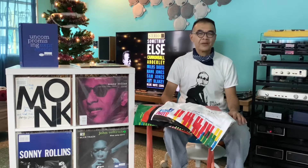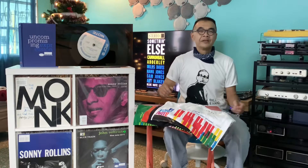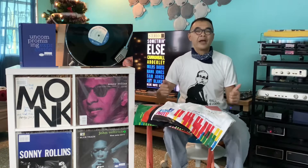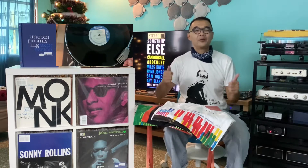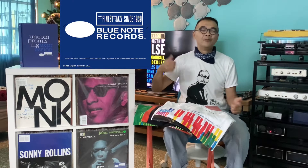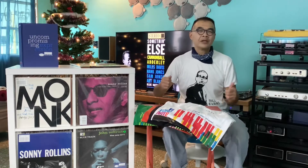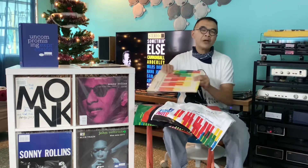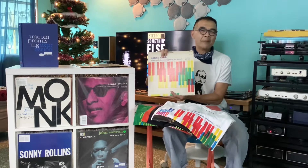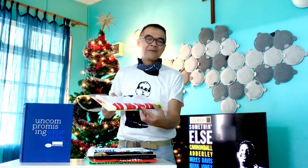Welcome to another episode of Ken's Fashion Journey. Today we are talking about celebrating jazz — jazz is the gift of America to the world. We're sharing the 75th anniversary of Blue Note, which was celebrated in 2019, and the special collaboration between Uniqlo and Blue Note that came out with the classic album cover t-shirts. Let's come and check it out.